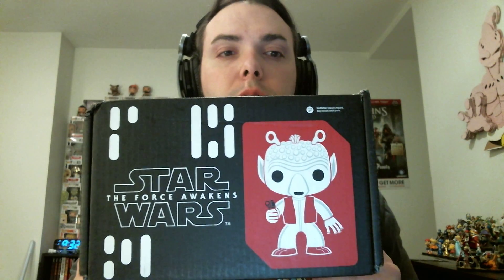This is Smuggler's Bounty number three — the third one that's come out. The first one was The Order from the new Star Wars movie, the second one was The Resistance, and this one is The Cantina. We just got this in today.